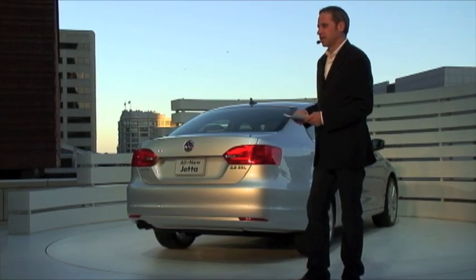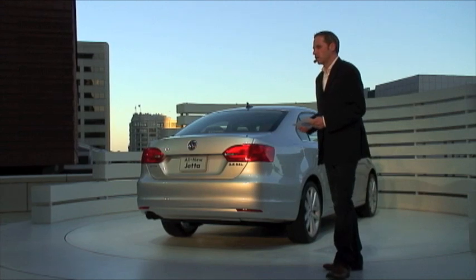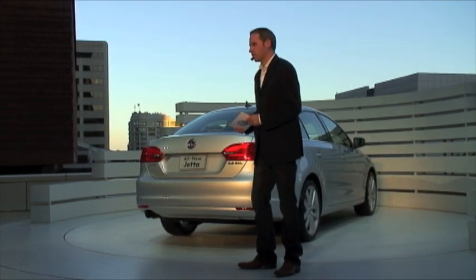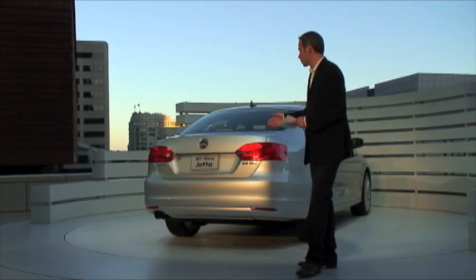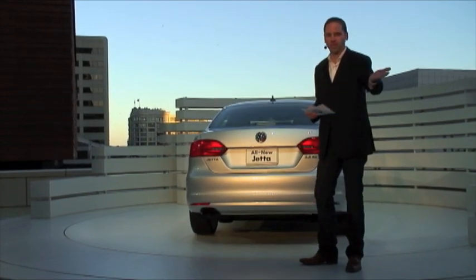Ladies and gentlemen, enjoy the new elegance and strength of the all-new 2011 Jetta. Thank you for listening. I wish you a wonderful evening with this wonderful car. And now, welcome back, Toscan Bennett.